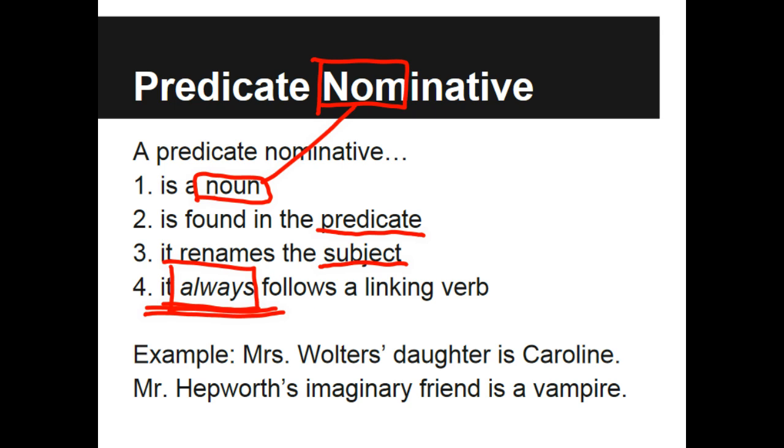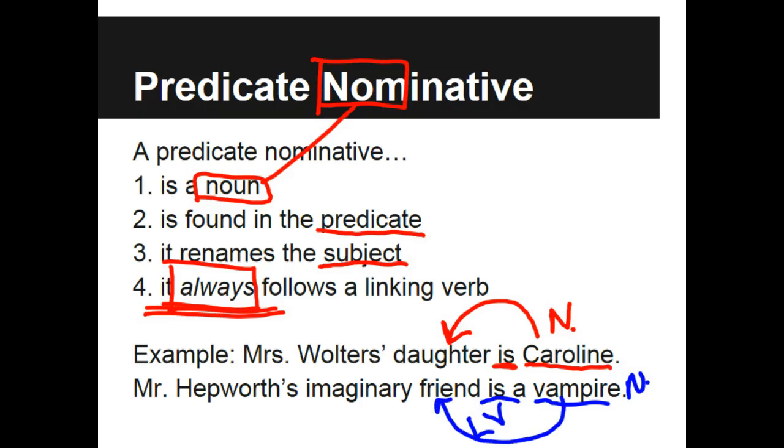So let's look at an example. Mrs. Walters' daughter is Caroline. We see the linking verb 'is,' and now we have a noun that follows it. Caroline is the name of a person — a noun — but it's renaming the subject 'daughter,' so it is a predicate nominative. The second sentence: Mr. Hepworth's imaginary friend is a vampire. In this instance, 'is' is still a linking verb. 'Vampire' is a noun in the predicate, and it is renaming the subject, which in this case is the word 'friend.'